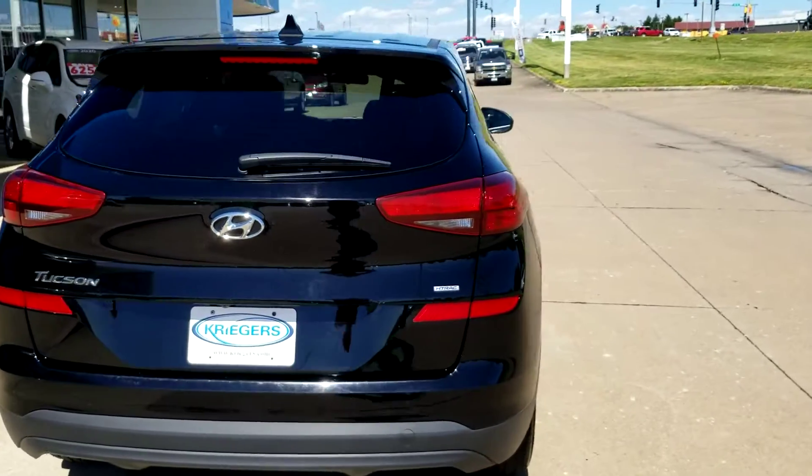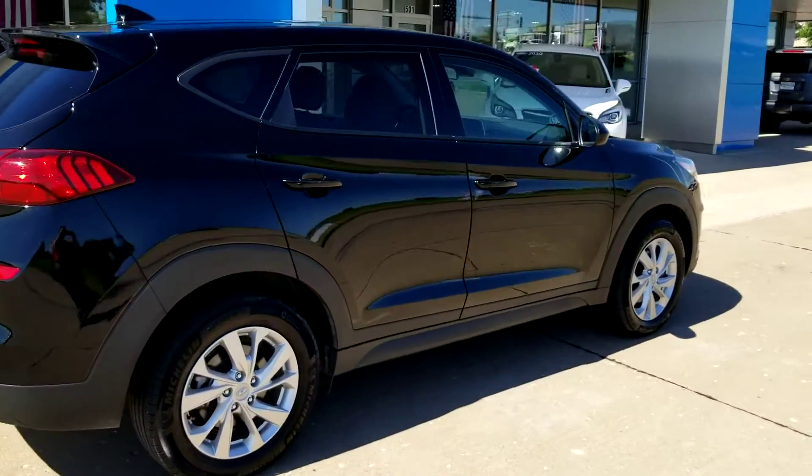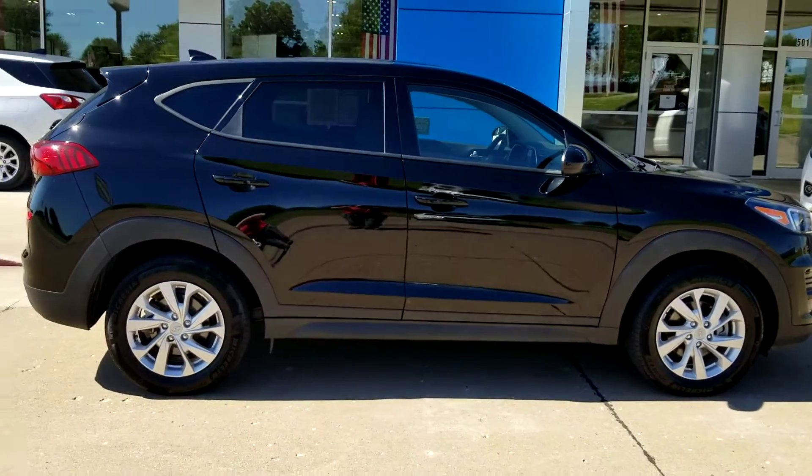And of course, only at Krieger's you get a vehicle that includes a 10-year, 100,000-mile powertrain coverage. Come see us today at Krieger's in Muscatine.